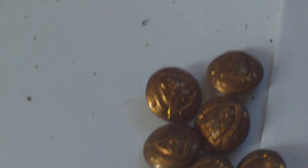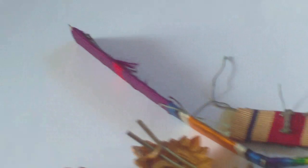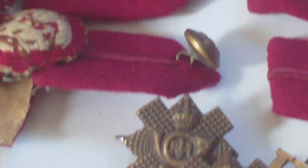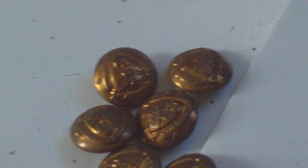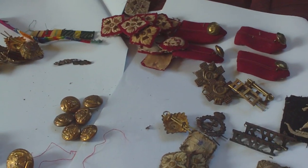So all in all, not a bad little selection for five English pounds. It doesn't come up very often but it's nice when bargains do turn up. Shame there's no medals with them, but nonetheless an interesting little selection of stuff for five pounds.